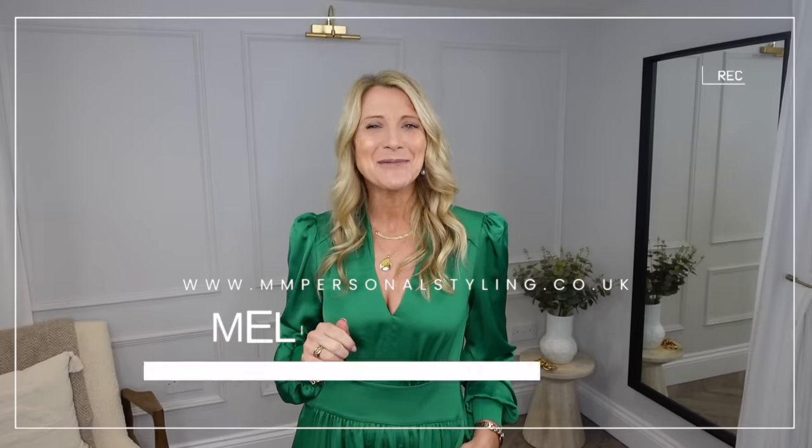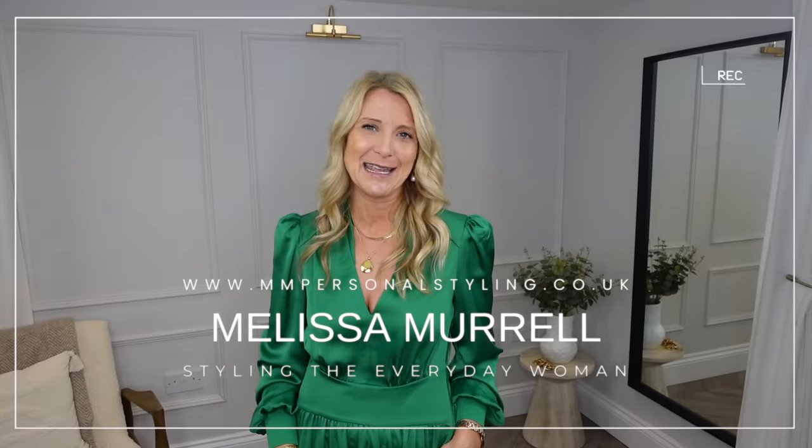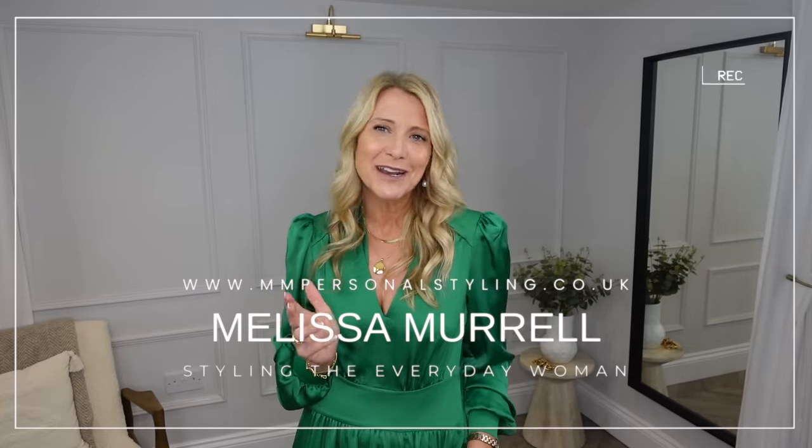Hello, welcome back to my channel. My name is Melissa Morrell and I'm a personal stylist for the everyday woman — all of you with lumps and bumps, school runs to go on, busy lives, and probably just going out maybe once a month. So it's about making people's wardrobes relative to their actual life rather than their fantasy life.